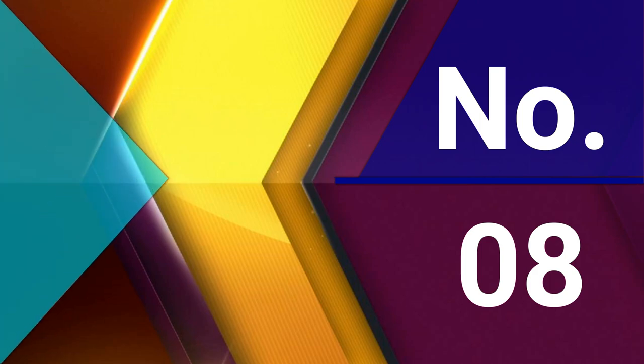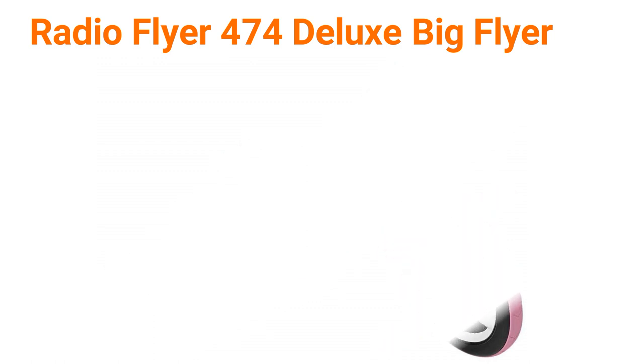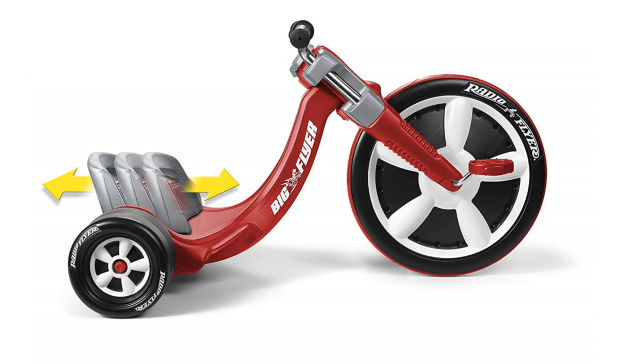Number 8: Radio Flyer 474 Deluxe Big Flyer. Take a ride on the Deluxe Big Flyer, the Performance Trike. This award-winning trike is designed to be your child's favorite new ride. The Deluxe Big Flyer is a chopper-style tricycle with sleek racing design. It features a large 16-inch front wheel with performance grip tread to hug the road and allow your child to take off without slipping or spinning out. The seat is adjustable to grow with your child, and it comes complete with chrome handlebars. For ages 3 to 7 years.